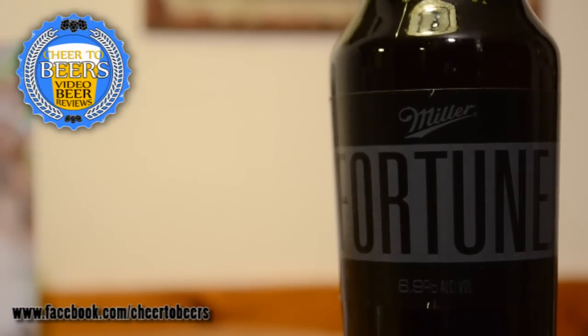Welcome back to another beer review on Cheers to Beers. On this review we're looking at Miller Fortune, a brand new beer from Miller. They just released this one around the Super Bowl — it's starting to come out in bars and stores, and it's not making a huge splash like Bud Light Platinum did.